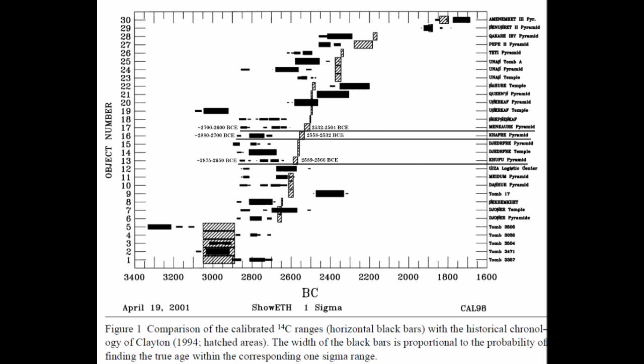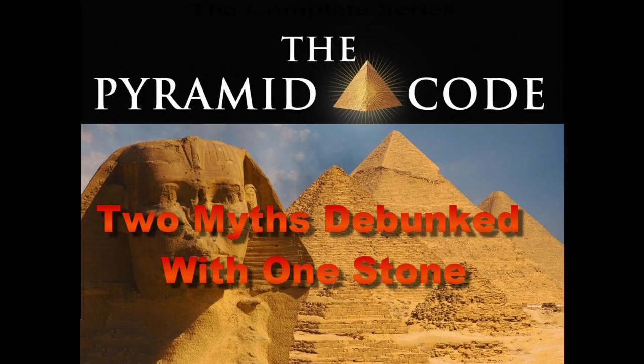Whether you buy into the old wood theory as an adequate explanation of the older carbon samples or not, that's fine. I personally think it's a good way to explain the large fluctuation in dates of the carbon samples within the same monument especially, though I'm not adverse to considering redating the Old Kingdom Ragnall dates if new evidence appears. The big takeaway is that these samples conclusively rule out any ancient lost civilization building the pyramids. A 10,000-year-old civilization isn't going to burn 4,800-year-old wood to make mortar.